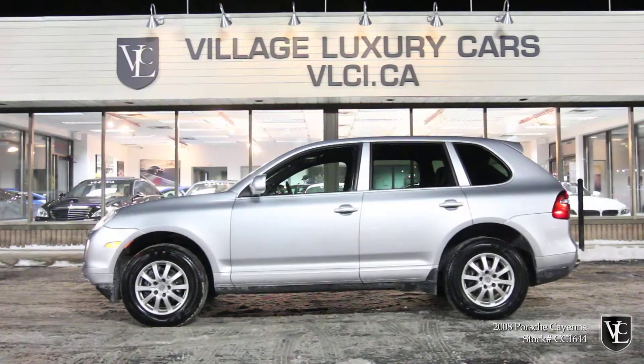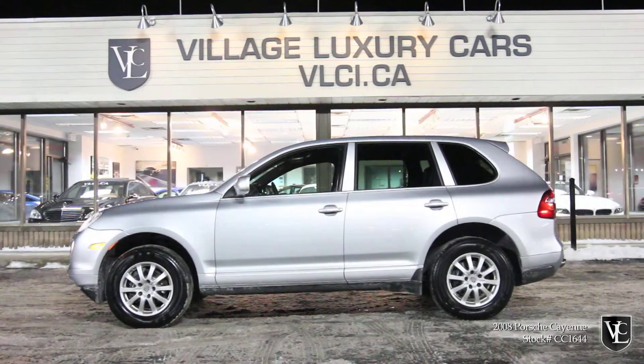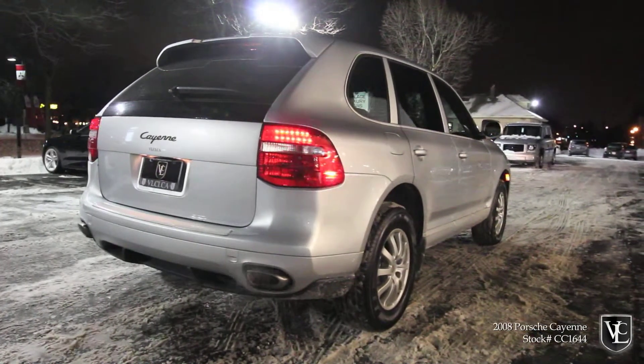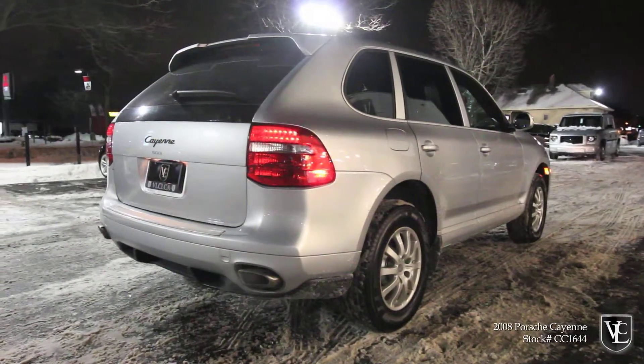Power is sent through a 6-speed Tiptronic automatic transmission to all four wheels via Porsche's all-wheel drive system. Carproof Verified, this premium full-size luxury SUV is equipped with 17-inch alloy wheels, automatic bi-xenon HID headlamps, and fog lamps.